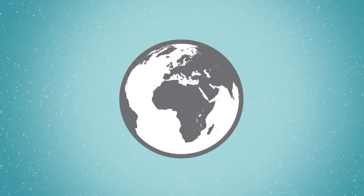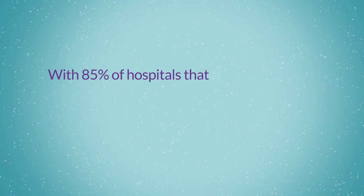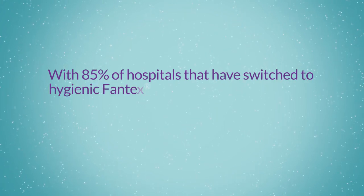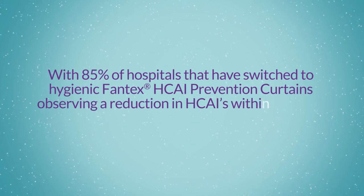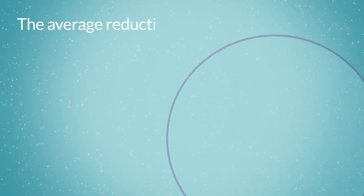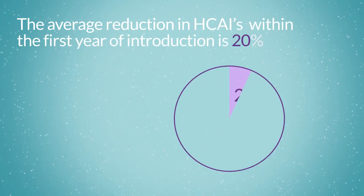Leading infection preventionists around the world embrace the technology, with 85% of hospitals that have switched to hygienic Phanteks HCAI prevention curtains observing a reduction in HCAIs within one year. The average reduction in HCAIs within the first year of introduction is 20%.